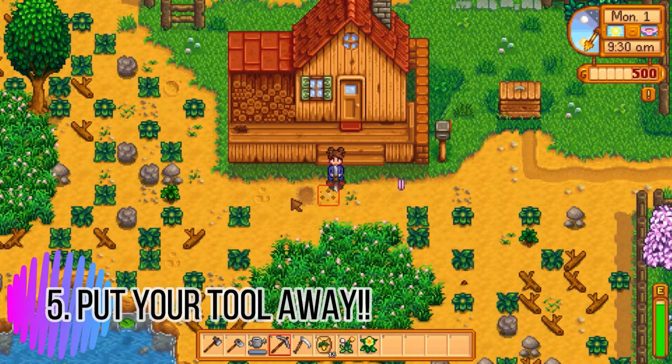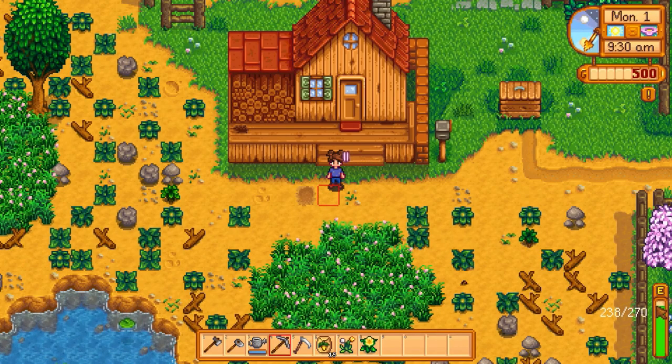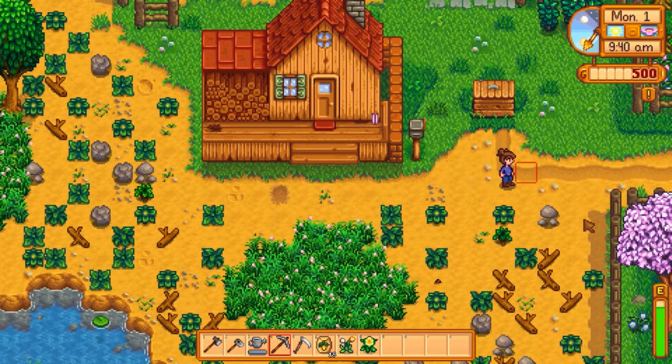Tip number five: don't leave your tool on while walking around town, because if you accidentally swing your tool your energy is going to go down a lot. Energy is precious, so we don't want to waste it — especially in the mines.